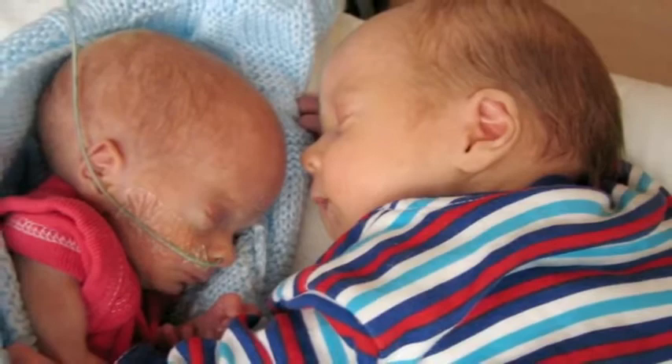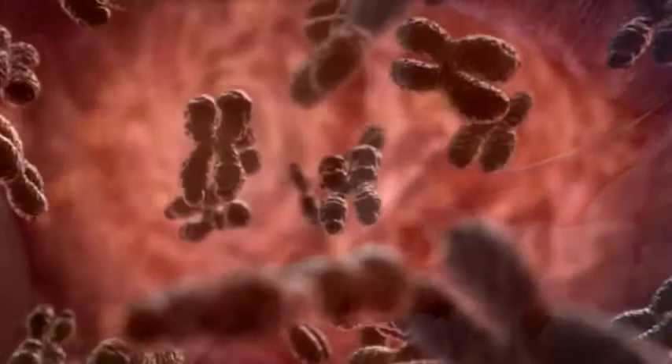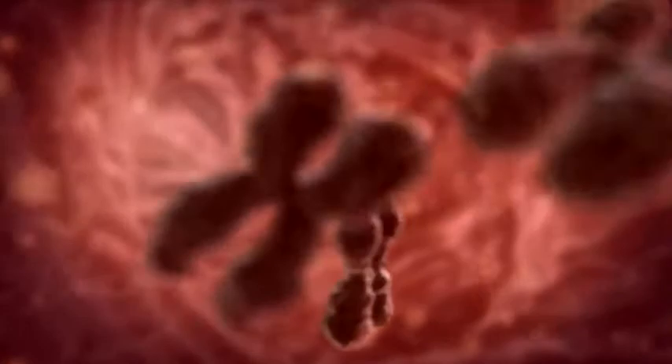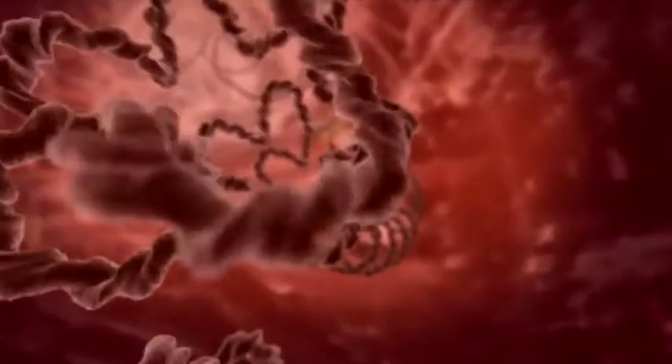When they were born, Jake weighed two and a half kilos, and his brother Tom half a kilo. And yet they're identical, born just minutes apart. How could twins with the same genes look so different? The answer may lie not in their DNA, but in events that occurred in the environment they shared — the womb.